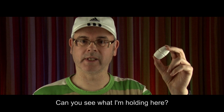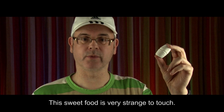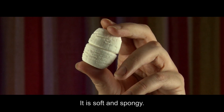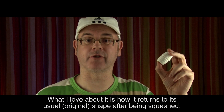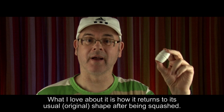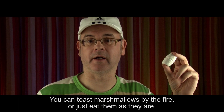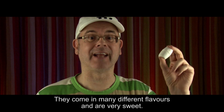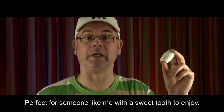Can you see what I'm holding here? It is a piece of marshmallow. This sweet food is very strange to touch. It is soft and spongy. It is quite squishy and can be squeezed and squashed easily. What I love about it is how it returns to its usual shape after being squashed. You can toast marshmallows by the fire or just eat them as they are. They come in many different flavours and are very sweet. Perfect for someone like me with a sweet tooth to enjoy.